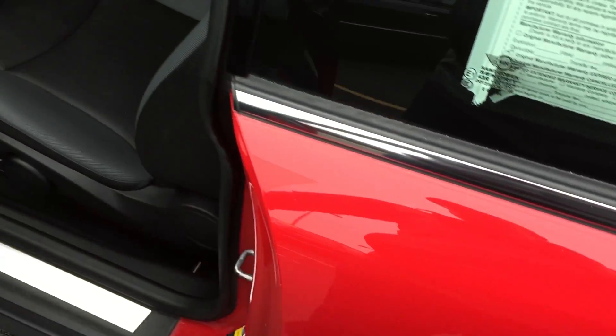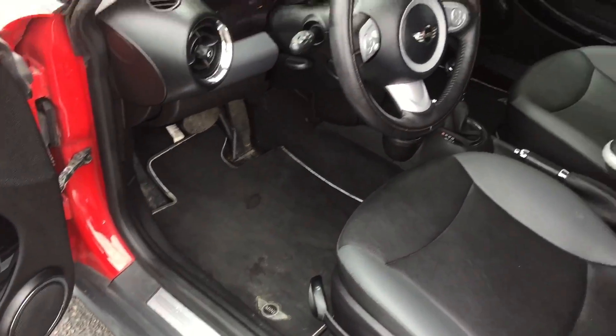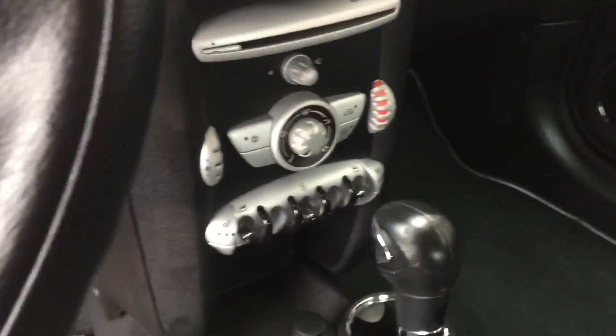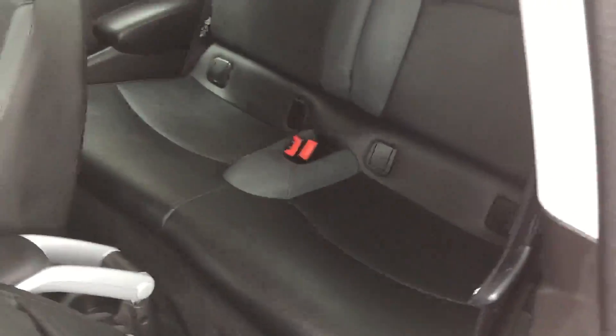Here we have a 2010 Mini Cooper, nice clean little car. Paint is in really nice shape, aluminum wheels, good tires, 54,000 miles, clean Carfax, no accidents, no issues.